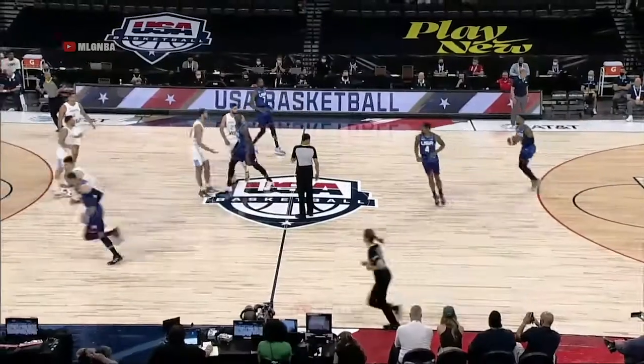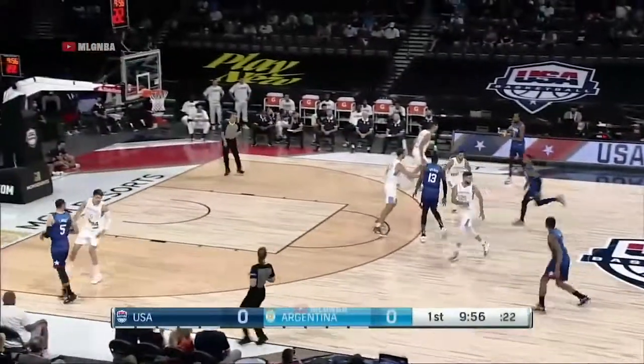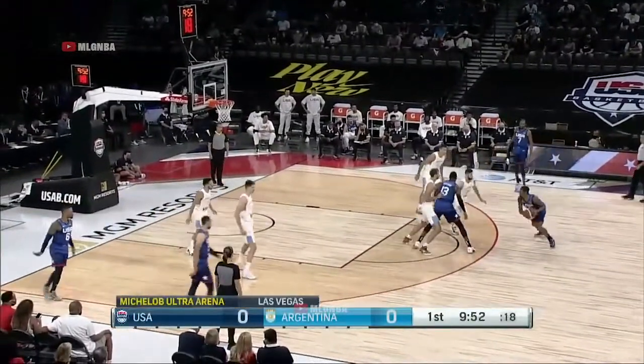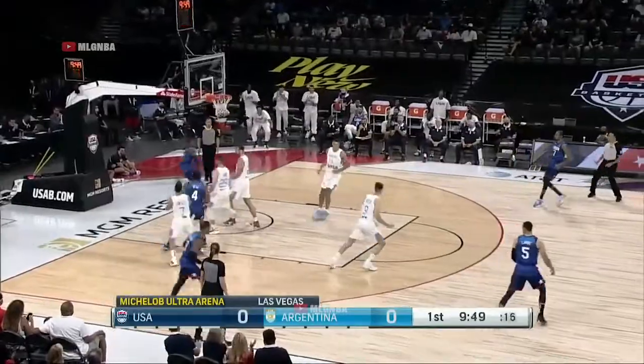An important note here — we are ready to rumble here in Las Vegas, game three of five for Team USA. Get ready for the Olympics, and that's the way to start off game number three.